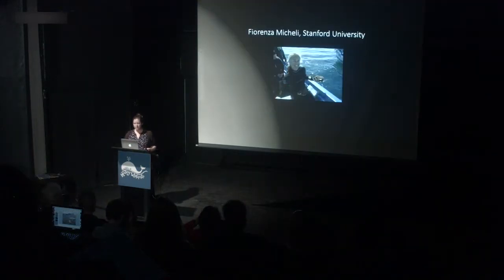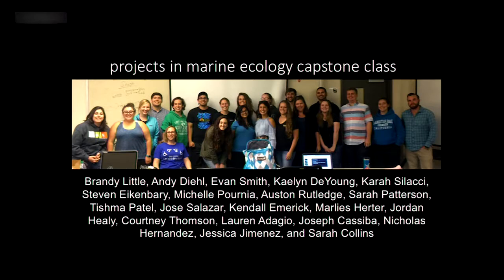I first want to acknowledge a few collaborators. This is Dr. Theo McKellie, who was my PhD advisor when I was at Hopkins Marine Station, and she has been working on abalone in Monterey for quite a long time. I also want to acknowledge the students from my marine ecology projects class last year — these are the students who did much of the work in the research portion of this talk.